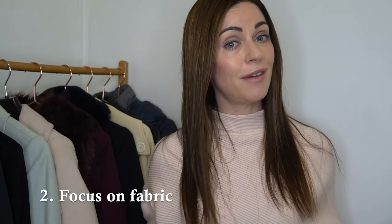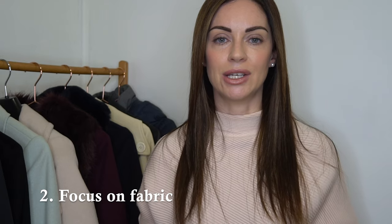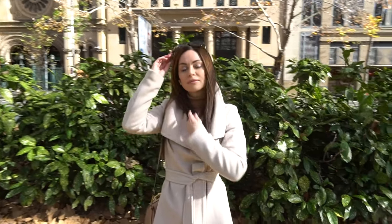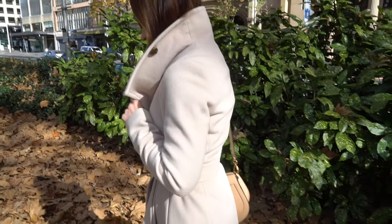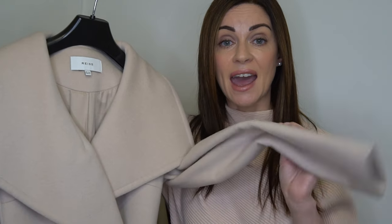Tip number two when it comes to investing in your perfect winter coat is to focus on fabric. This is such a key consideration because looking at fabrics such as wool and cashmere in the fabric composition is going to ensure that not only does your coat look a lot nicer compared to a polyester type coat, but it's also going to keep you warm and shielded from the elements. I've got this coat here from Reese and the outer shell is 100% wool — so it's incredibly warm and amazing quality.